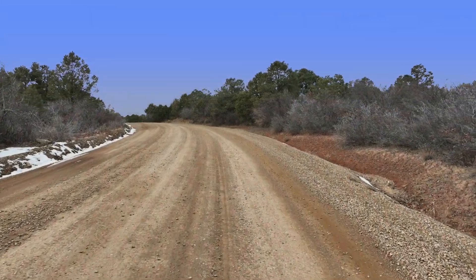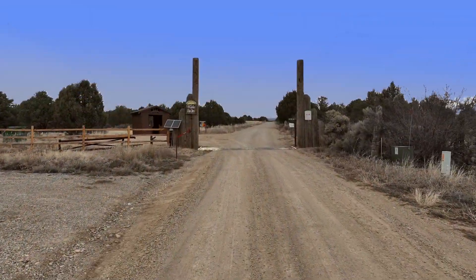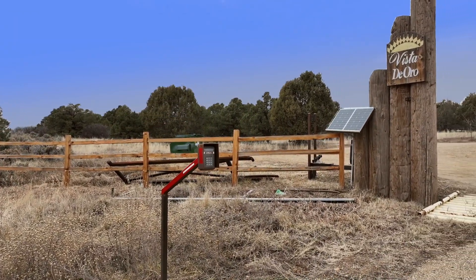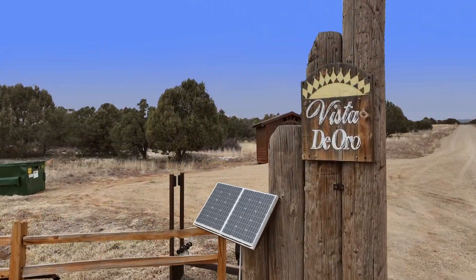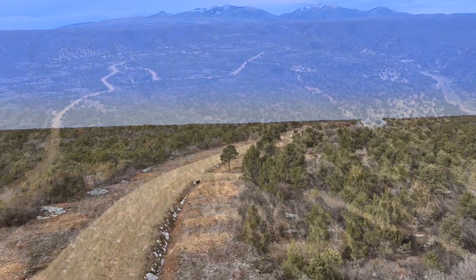Now let's take a closer look at the property itself. The roads leading to your paradise are wide, well-marked, and well-maintained. The private gated entry welcomes you home. The well-planned development contains enormous lots.